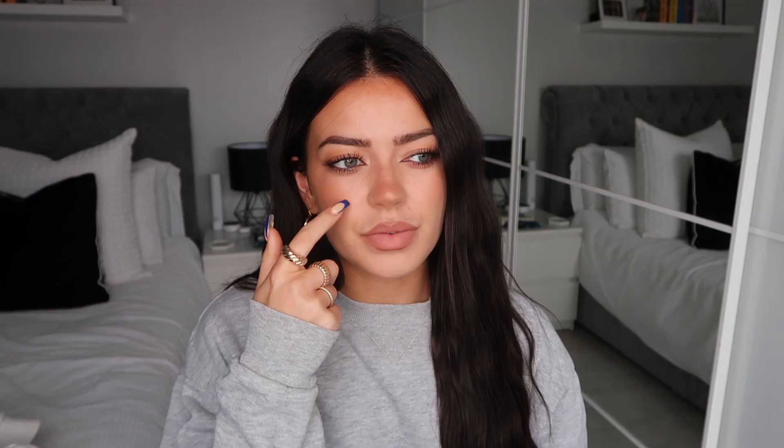I'll wear this around the house for chilling and being comfortable, but I also feel like it's a nice set to do things in, like shopping. If I want to do a shopping day I'd definitely grab this with some trainers — it looks good but it's really comfortable. I'm so excited about it, I just love that it's a short set.